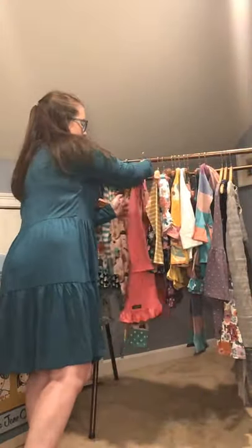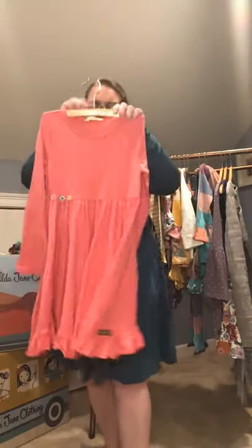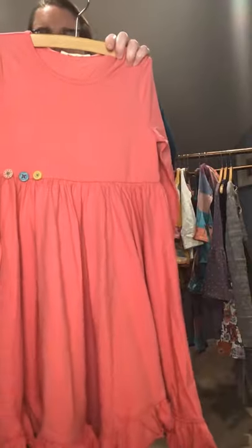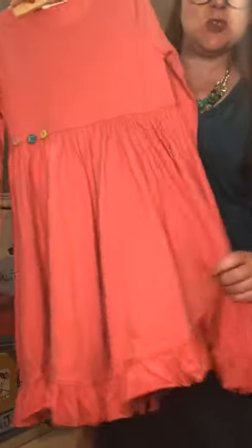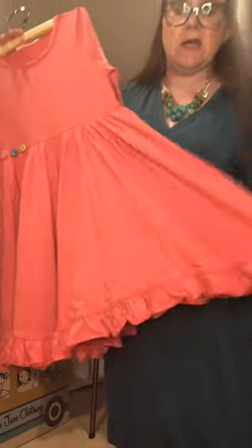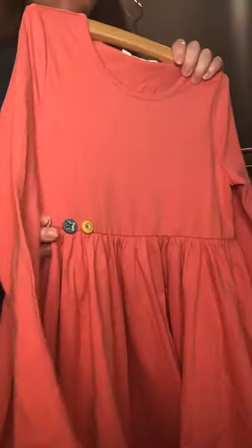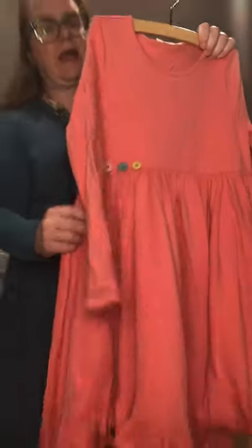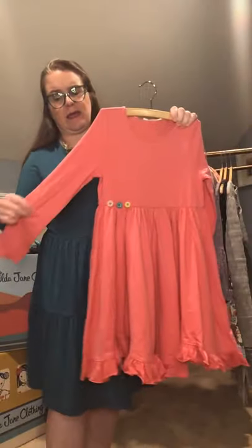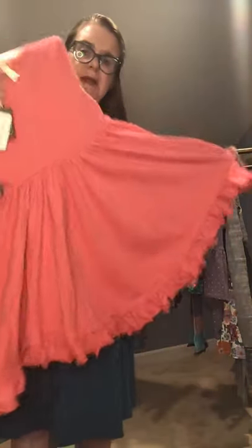Now some of our girls' pieces. We love our twirly dresses here at Matilda Jane. We have the Sweet and Pink Dress — one of our modal spandex blends, so whimsical and fun at the bottom with adorable detailed buttons. It is a deep pink color, absolutely adorable, and easy to pair with leggings in the colder months.